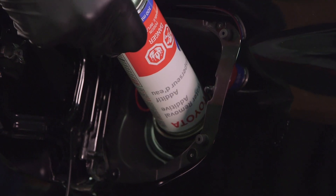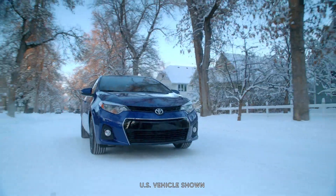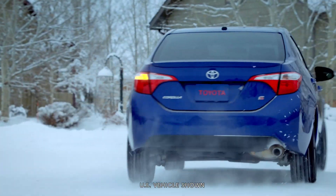It removes water and helps prevent fuel lines from freezing and corrosion, which is a big benefit during harsh winter months in Canadian climates.